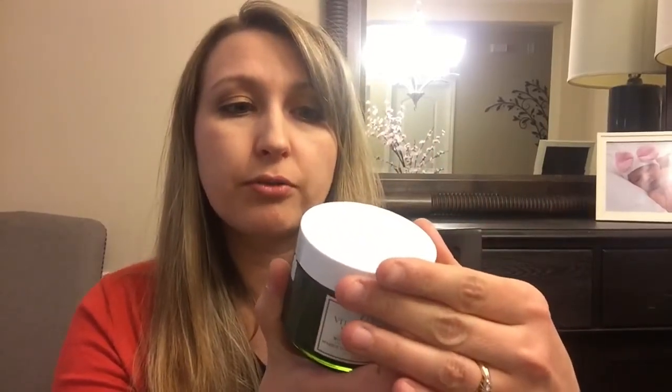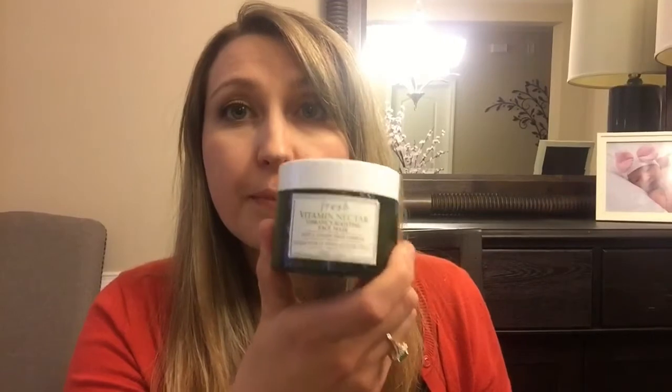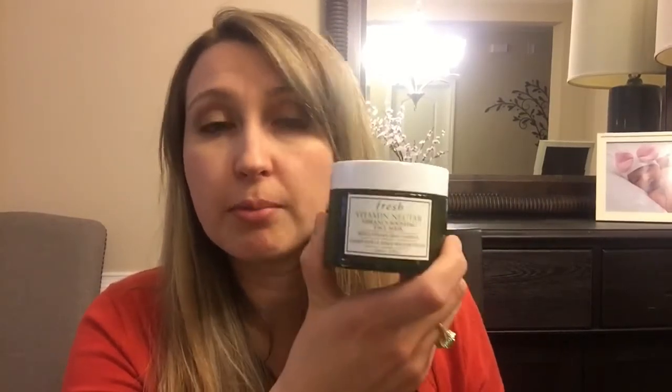This one you leave on for 10 minutes and then take off. My sister got the face moisturizer from Fresh as well and she says it's really good, but I really love the mask.